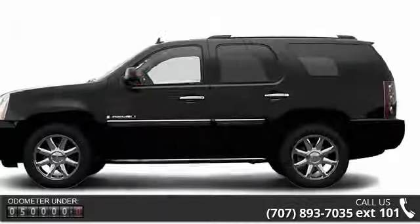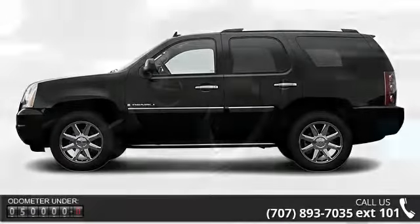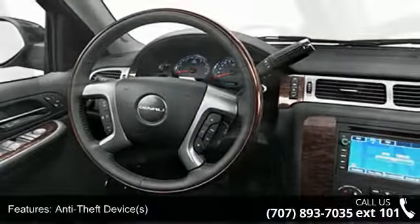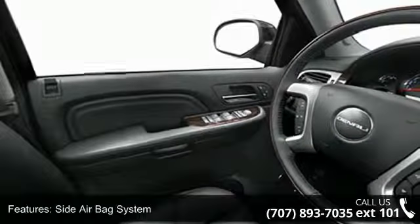Some of the top features included with this vehicle are reading lights, rear window wiper, anti-theft security system, power lumbar driver seat, heated outside mirrors, illuminated entry system, and auto headlight delay.